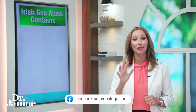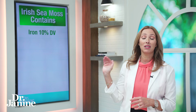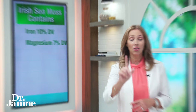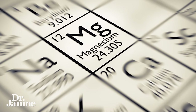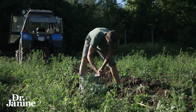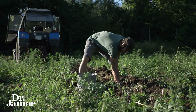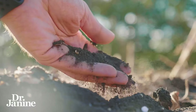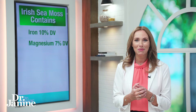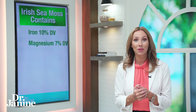A typical 4-tablespoon serving — a 20-gram serving of raw Irish sea moss — provides the following: 10% of the daily value of iron and 7% of magnesium. It's hard to get natural magnesium in our diets these days, especially in North America, because our soils have become so depleted. Foods that once had a lot of magnesium no longer do, so sea moss might be a great way to get a little more dietary magnesium.